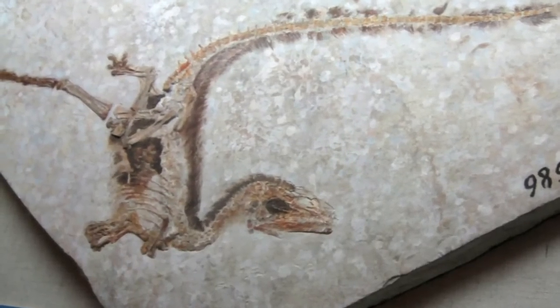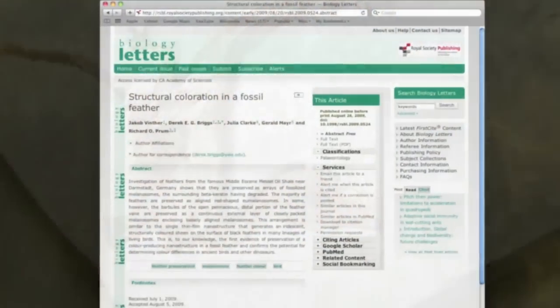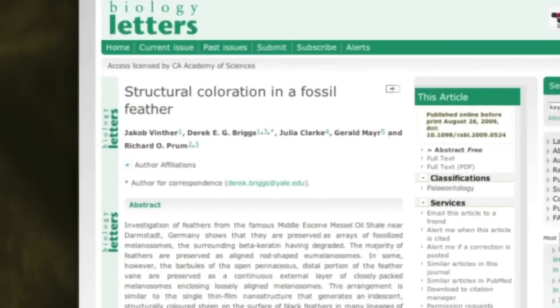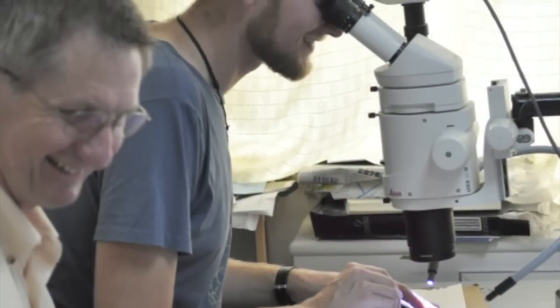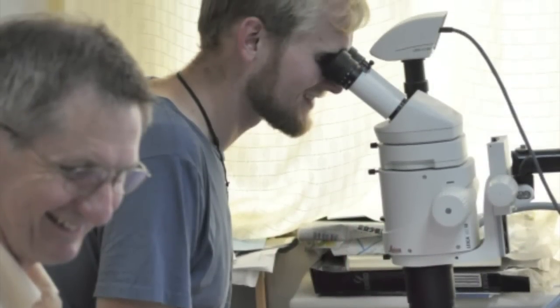But a new study, published on August 26 in Biology Letters Online, might change all of that. In the study, a team of scientists from Yale, the University of Texas, and Germany presented the first evidence of color in a fossil bird feather.